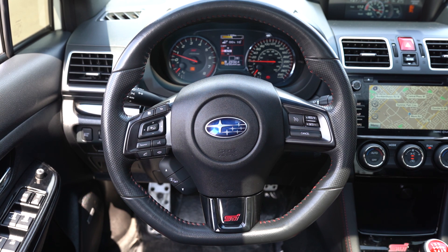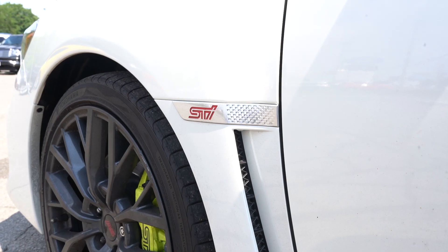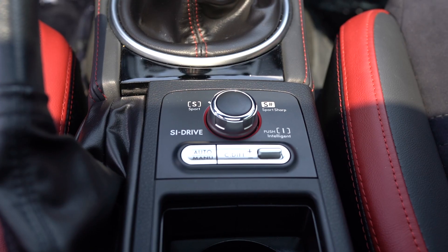Additionally, the WRX STI includes Bluetooth connectivity, smartphone integration, a prominent touchscreen, full-color navigation, and a fantastic sound system with an iPod hookup so your tunes can accompany you everywhere you care to go.